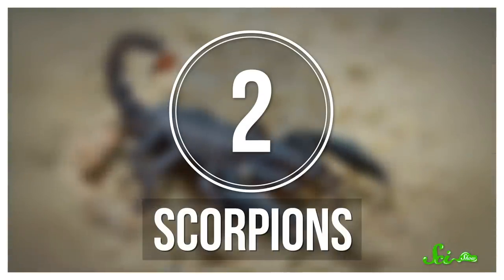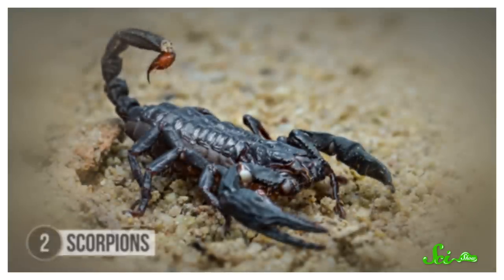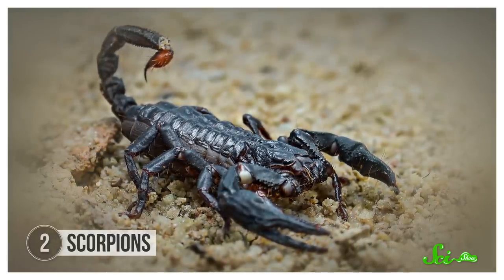Plus, they don't have to load up their mouths with giant muscles that would weigh them down, so they can keep their arsenal light and fast. Another critter with a remarkable rear is the scorpion. Scorpions are famous for their stingers, which inject venom into their prey.